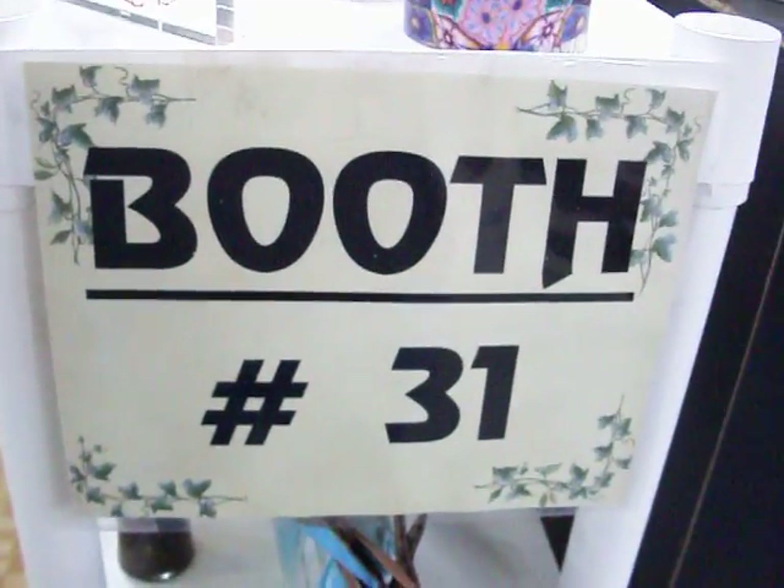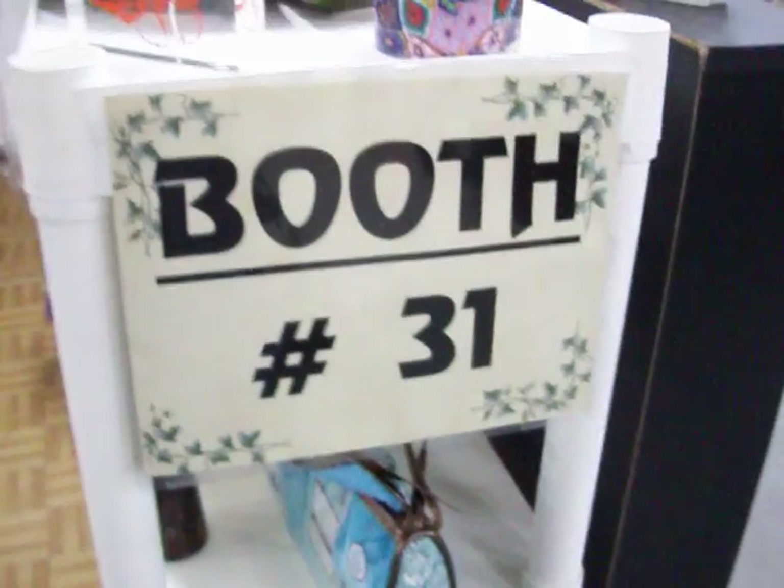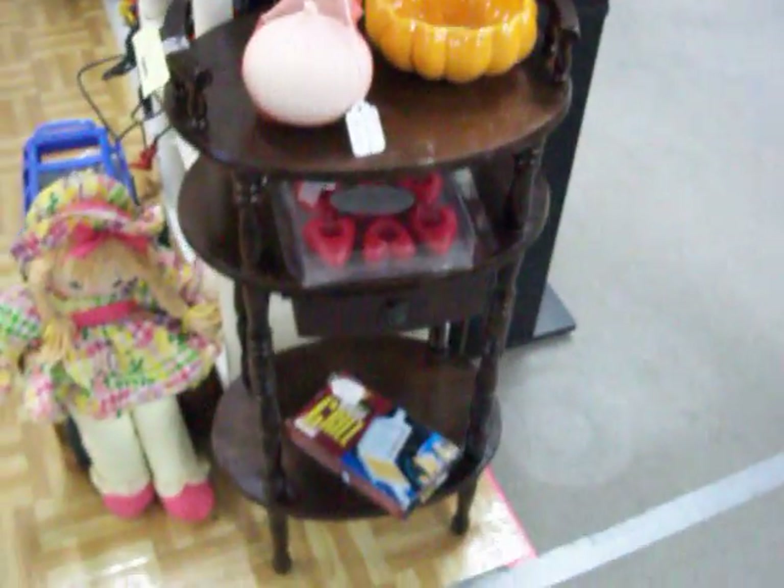Welcome to Booth 31 here at the Cedar Chest Indoor Flea Market. Today is Monday, March 28, 2011. We're taking a little tour of what we've got for sale today.